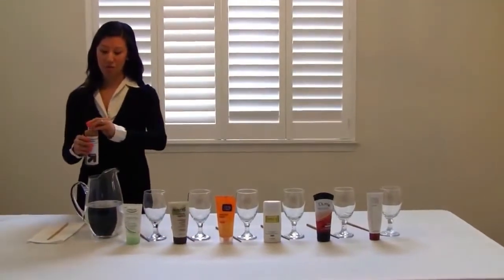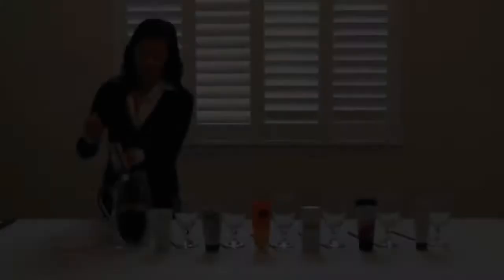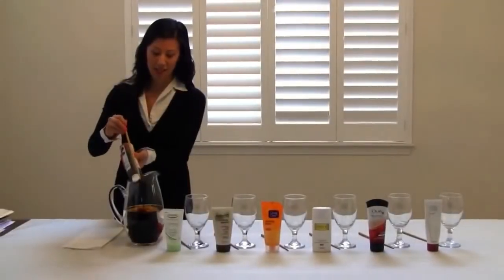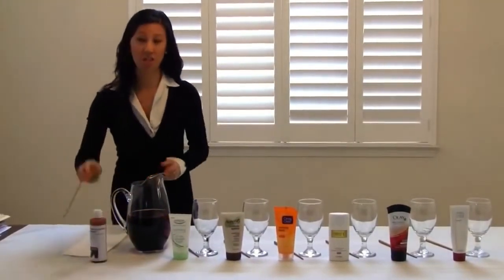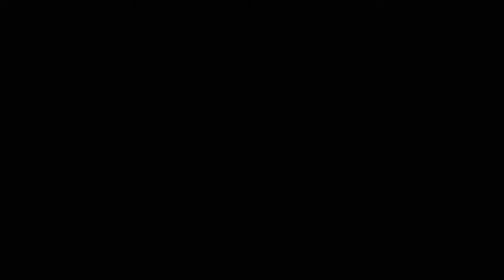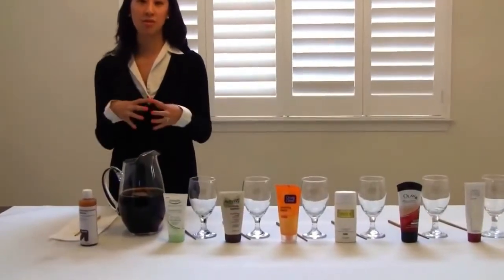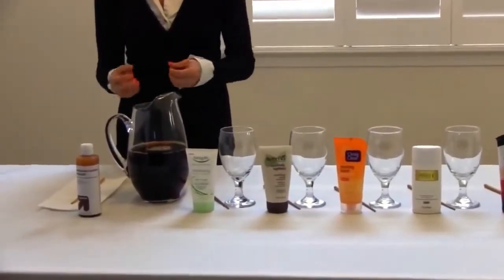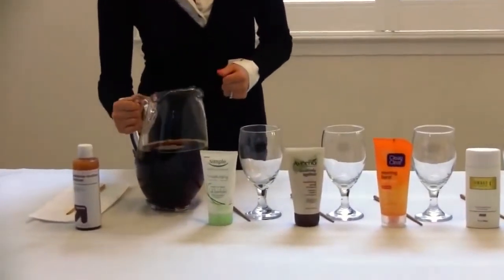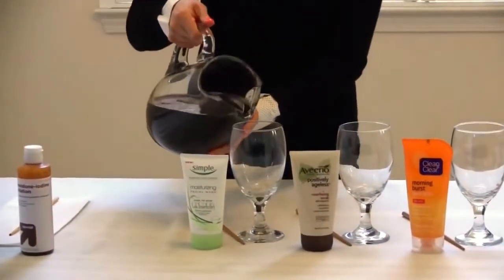We're going to pour the iodine into the glass jug — now our skin has become contaminated. We're going to stir this up a little bit. Now our skin actually has damage from outside elements such as pollution, stress, and different free radicals. We're going to pour a little bit into each cup.